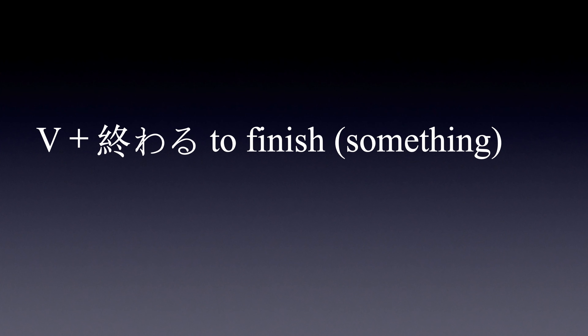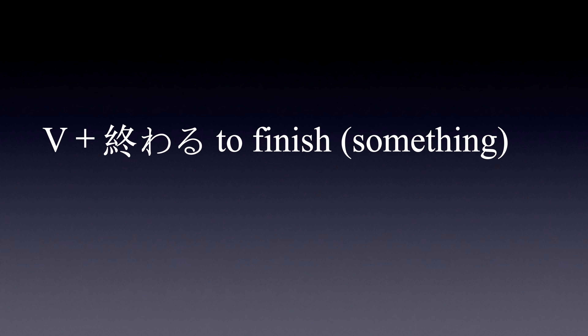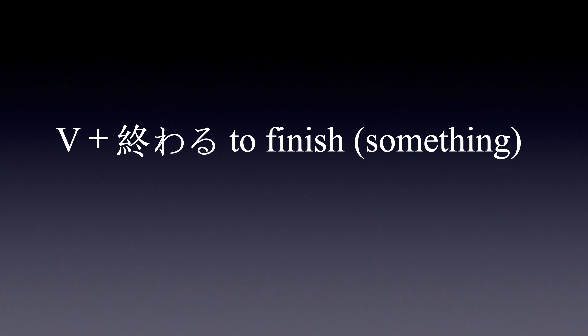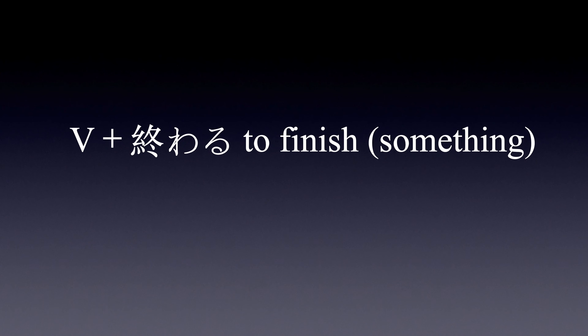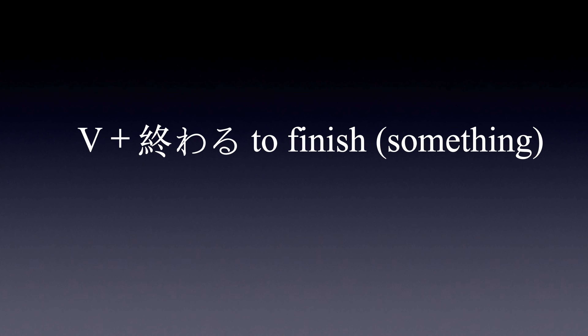This week's word is 終わる — to finish something. Add 終わる after the masu stem form of a verb to indicate that action is ending or has ended. Repeat after the speaker: 終わる.